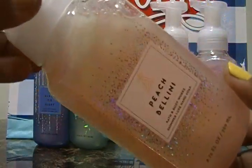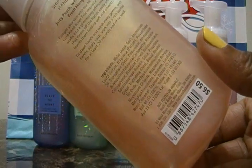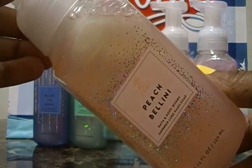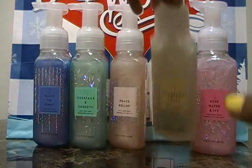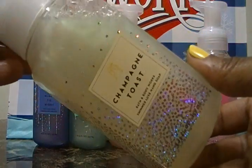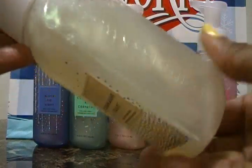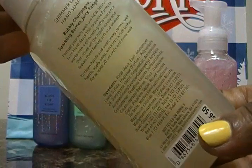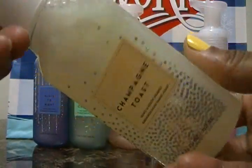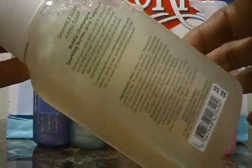You can see how the soap looks in the bottle — this is the Shimmer Luxe collection. Peach Bellini's notes are juicy peach, white apricot, and fresh mango. Then there's Champagne Toast — me and my wife really like this one. We have the candle, body cream, and shower gel in the new packaging. The notes are bubbly champagne, sparkling berries, and juicy tangerine. It smells so good — they did a really good job on these.